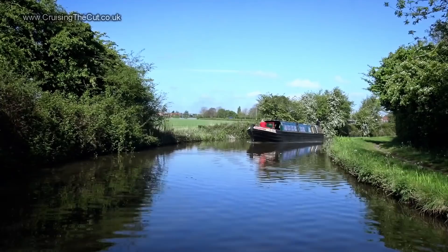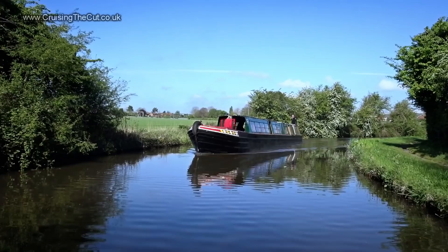Of the few boats that are moving, what a pleasure to go past this one — the Micron Theatre boat, last seen in vlog 53 when we locked together at Stockton.